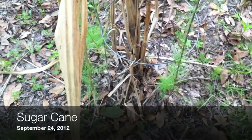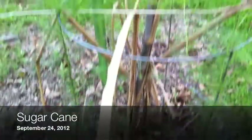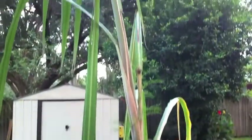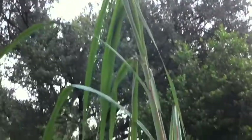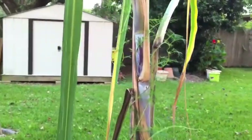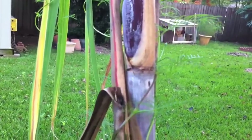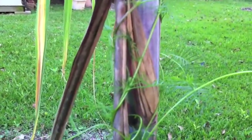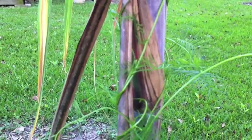So that's the sugar cane I was talking about. It's pretty tall — about eight feet tall, maybe more. See? A little sugar cane. So that's where sugar comes from. Tell that to your children — you don't just get it at Walmart, it comes from a plant.